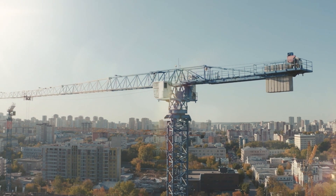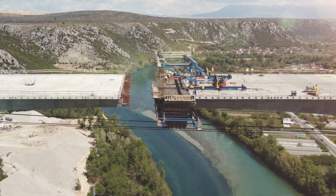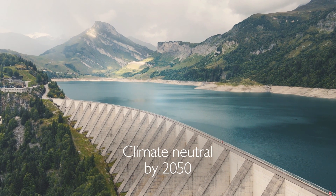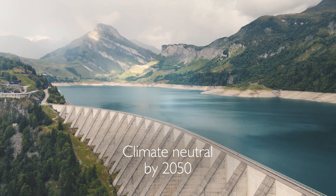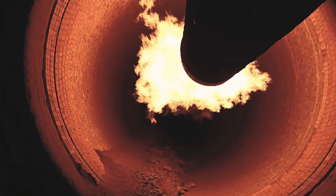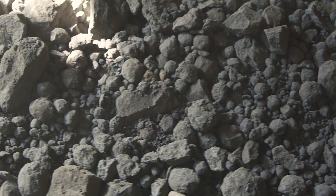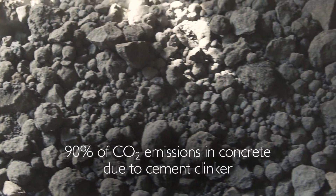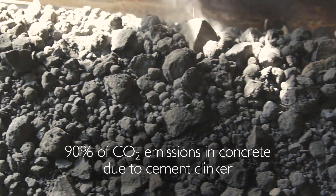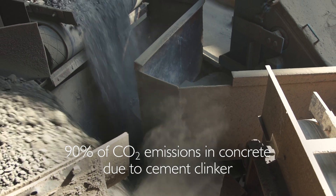Forward-looking technologies are Master Builder Solutions' contribution to the CO2 reduction targets formulated in the European Green Deal to be climate neutral by 2050. Although clinker, the main component of cement, accounts for only 10% of the volume of concrete, it is responsible for up to 90% of CO2 emissions in concrete production. New cements with less clinker offer the greatest potential for reducing the carbon footprint of concrete.